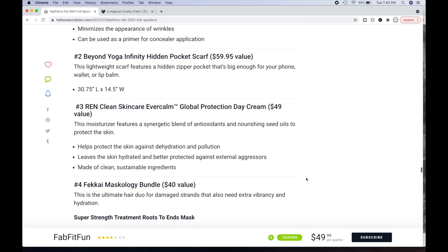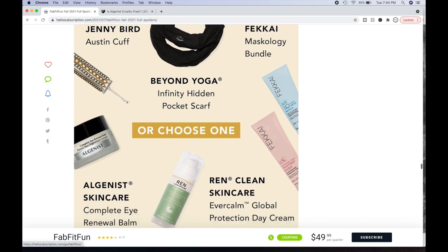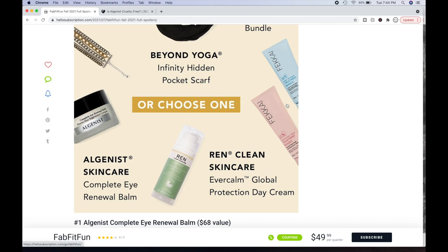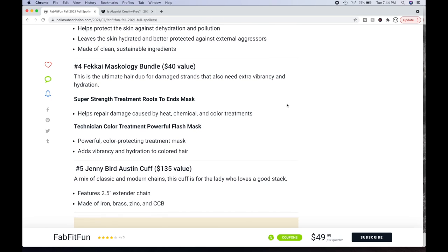Then the Fakaya Maskology Bundle — a $40 value. You get both a Technician Color Treatment Mask and a Super Strength Treatment Mask. If you have colored hair, that would be especially good. The Super Strength Roots to Ends Mask helps repair damage caused by heat, chemical, and color treatments. The Technician Color Treatment Flash Mask adds vibrancy and hydration to colored hair. People on the forum were excited to see Fakaya showing up in FabFitFun sales. I've never used anything by them.